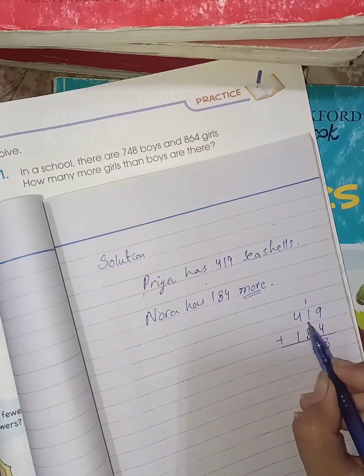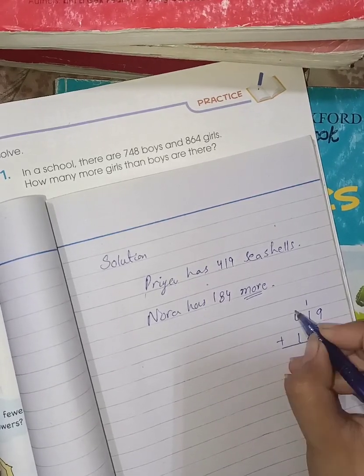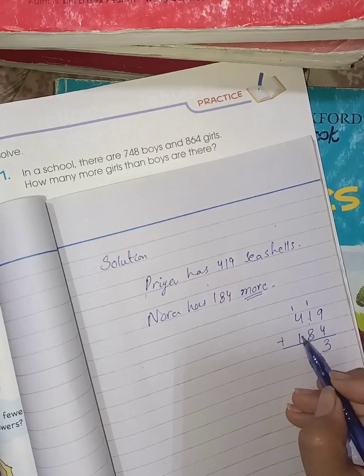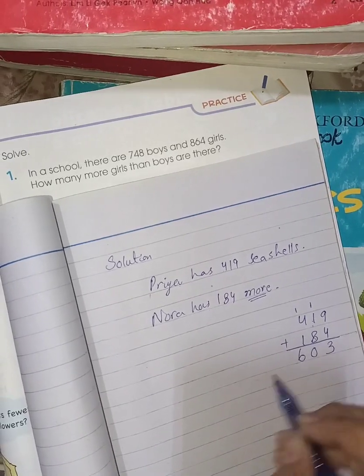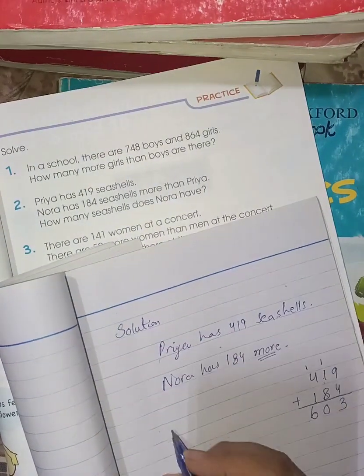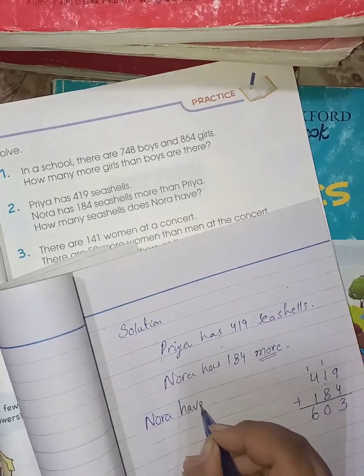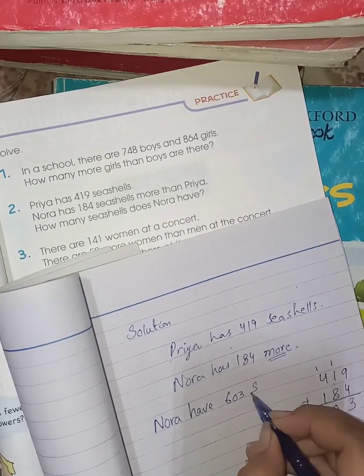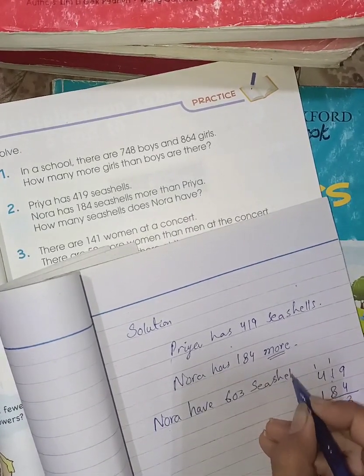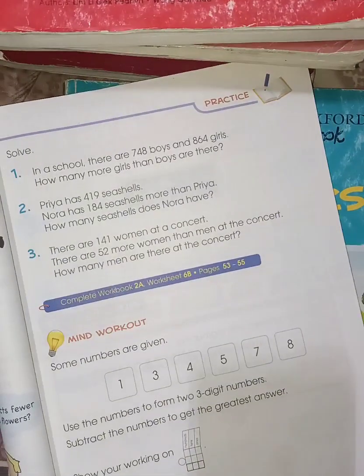8 plus 1 is 9, plus 1 carried is 10, write 0 and carry 1. Then 4 plus 1 plus 1 is 6. So Nora has 603 seashells.